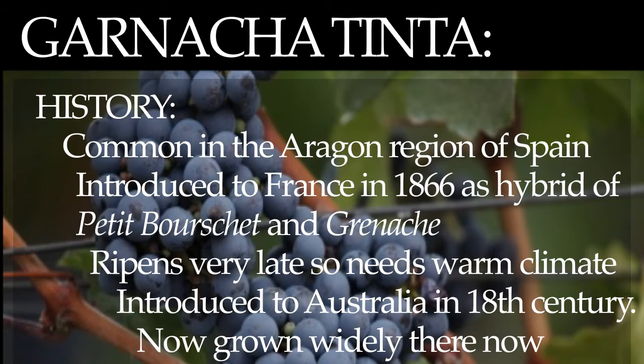Grenache Tinte. History. This is a common type of wine and it is found mostly in the northern part of Spain in the Aragon region. It was introduced into France in 1866 as a hybrid of Petite Bourgette and Grenache.